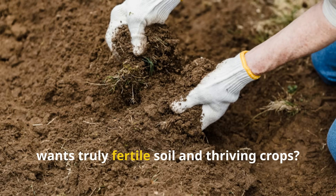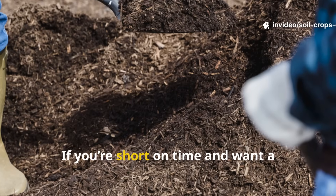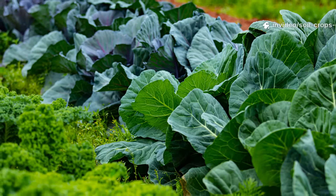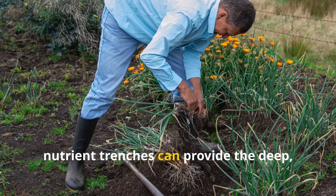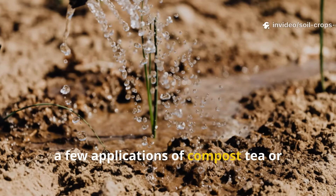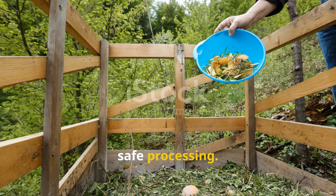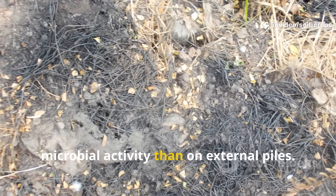So what should you do as a gardener who wants truly fertile soil and thriving crops? The answer depends on your goals and conditions. If you're short on time and want a low-maintenance approach, mulching is a game-changer — it takes just minutes to spread a layer of leaves, straw, or wood chips, yet the benefits last all season. If you have heavy feeders like corn, tomatoes, or squash, nutrient trenches can provide the deep, consistent feeding they crave. And if your soil feels tired or lifeless, a few applications of compost tea or microbial brews can bring it back to life far quicker than waiting for a compost pile to mature. The smartest approach is to combine these methods, leaning more on in-soil decomposition and microbial activity than on external piles.